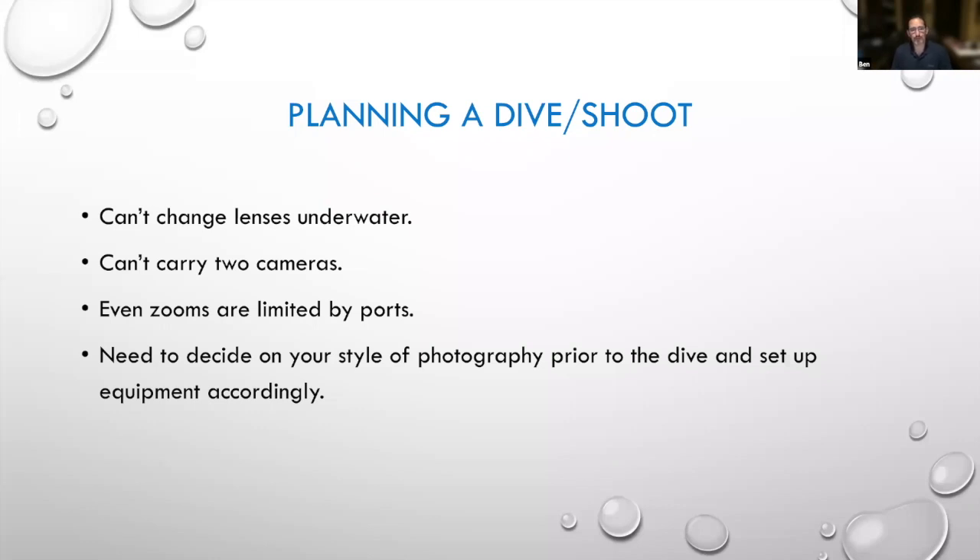Jumping ahead to pure photography considerations: because you have such limited time underwater — 30 minutes to an hour on any given dive — you really need to be planning. What are you going to be doing on that dive? What do you want to shoot? You can't change lenses underwater, although with the compact housed system you can carry wet lenses and put them on and take them off — it's a little cumbersome but you can do it. You can't go from shooting ultra-wide angle to macro on one dive, because for macro you need a flat port, and for wide angle you need one of those big dome ports. So you've got to decide: am I going to shoot macro or wide angle? Talk to the dive master, ask what you're likely to see on that dive, and make a decision and live with it.